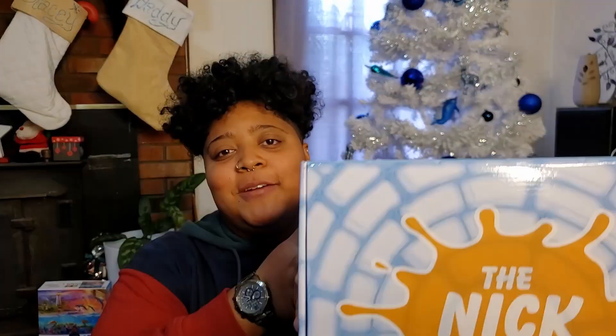Hey nerds, welcome back to my channel and welcome back to day 8 of 12 Days of Nerdmas. In today's video, we are going to be checking out the 2021 winter version of the Nick Box.